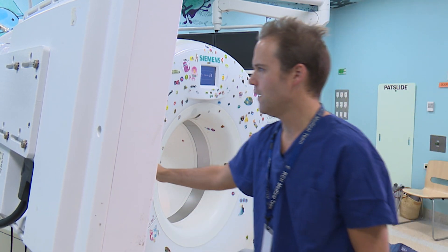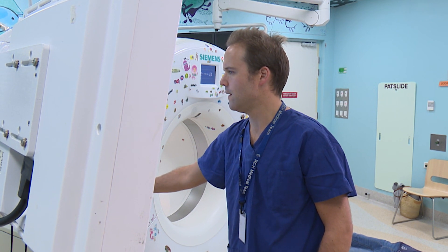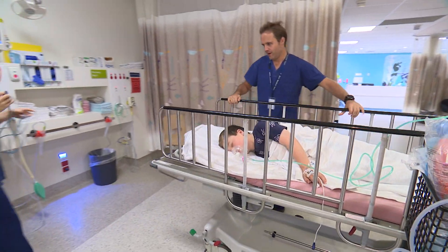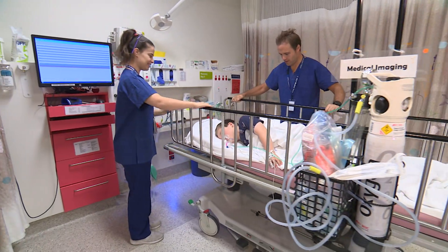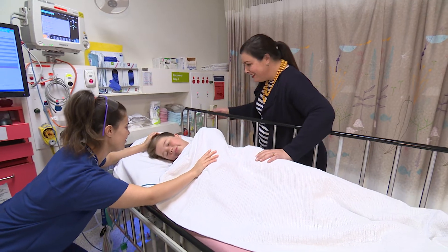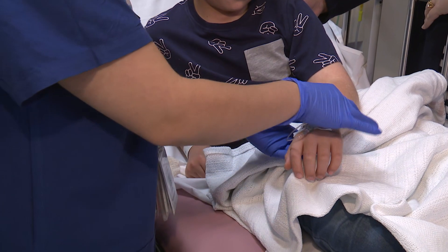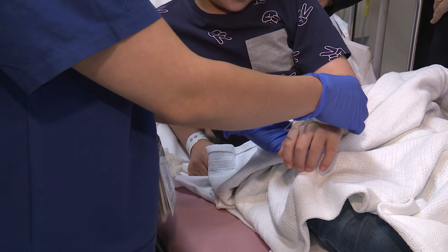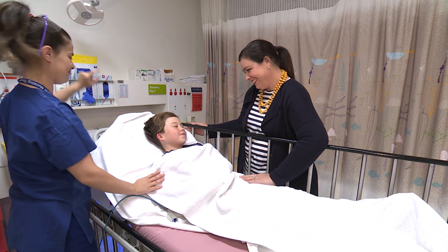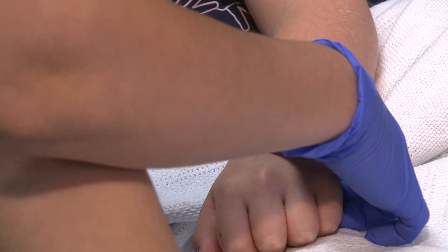While my pictures were taken, the anaesthetist stayed with me and looked after me the whole time. When all my pictures were taken, I went to an area called recovery. I had another nurse, Eamon, looking after me. When I woke up, mum was there. I had a little straw in the back of my hand — this is the best way to get medicine into your body if you need it. After a little while, Eamon gave me something to eat and drink. When she was happy that I was feeling well enough, she took out my tiny straw.